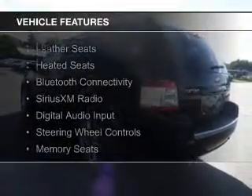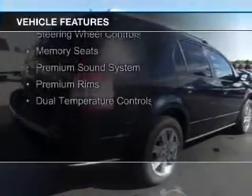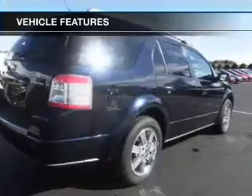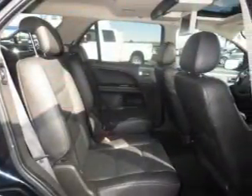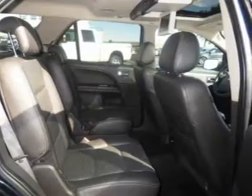The features include leather seats, heated seats, Bluetooth connectivity, Sirius XM satellite radio, digital audio input, steering wheel controls, memory seats, a premium sound system, premium rims, and dual temperature controls.